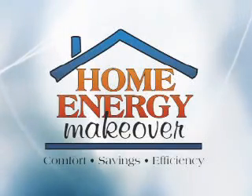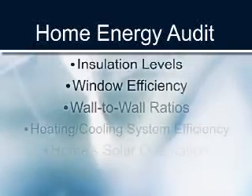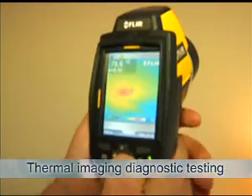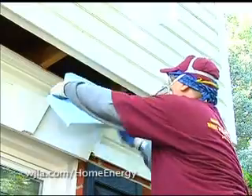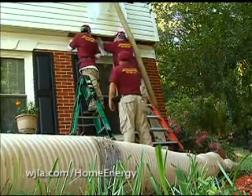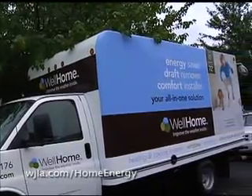The Home Energy Makeover has completed work on the three winning homes. Each home underwent a comprehensive energy audit — a step-by-step inspection of the home as a whole system to evaluate and gather information about how each home performs. Then each home receives custom improvements that maximize their home's performance, reduce their energy bills, and dramatically increase their comfort level.